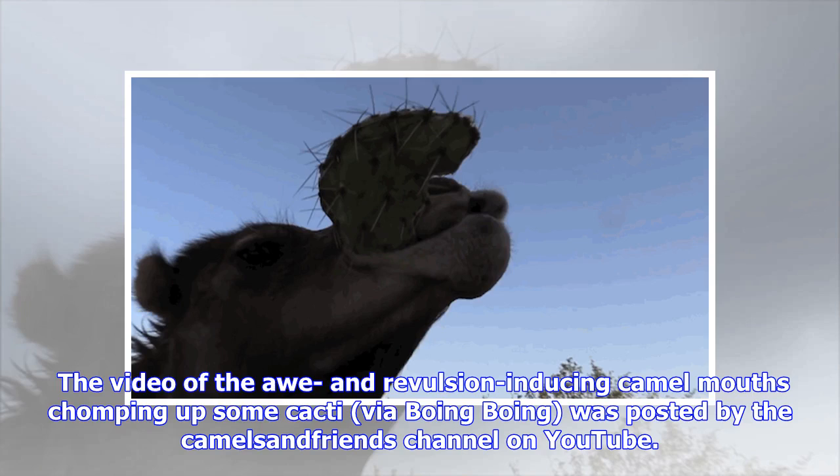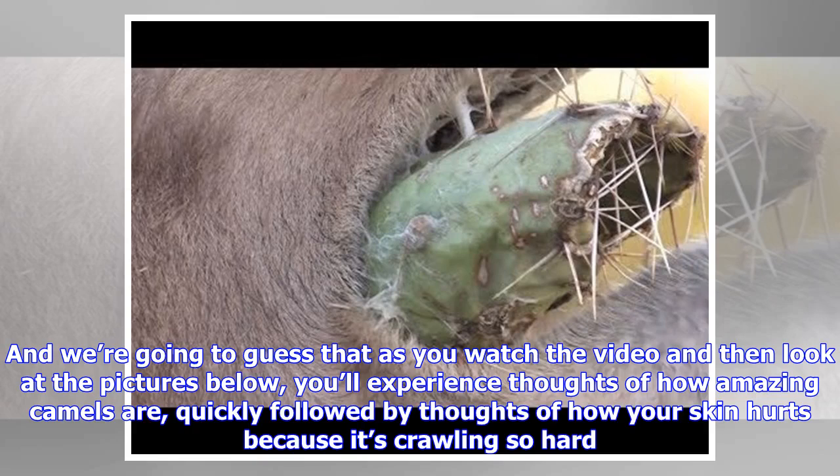The video of the awe and revulsion-inducing camel mouths chomping up some cacti on Boing Boing was posted by the Camels and Friends channel on YouTube, and we're going to guess that as you watch the video and then look at the pictures below, you'll experience thoughts of how amazing camels are quickly followed by thoughts of how your skin hurts because it's crawling so hard.